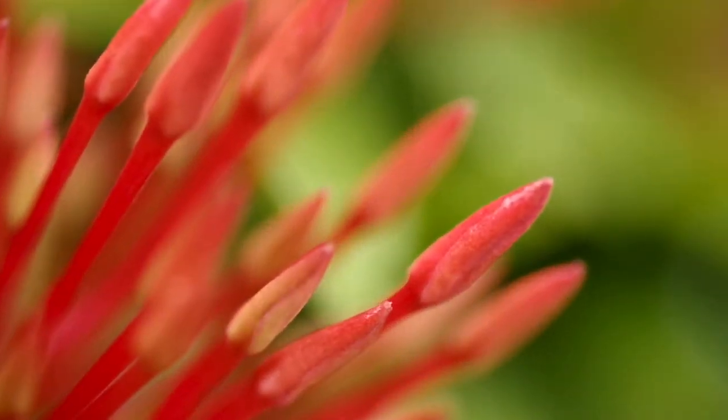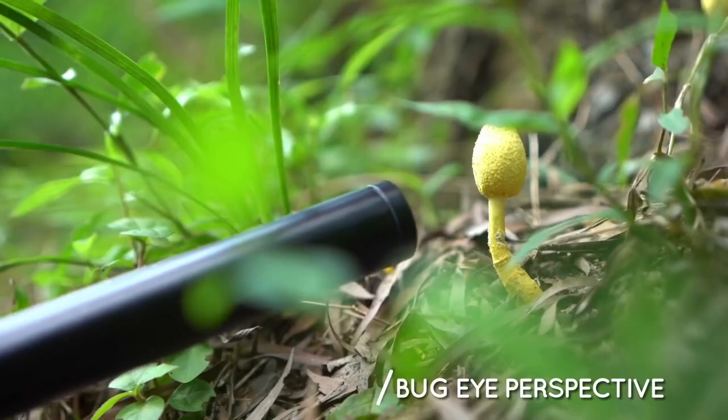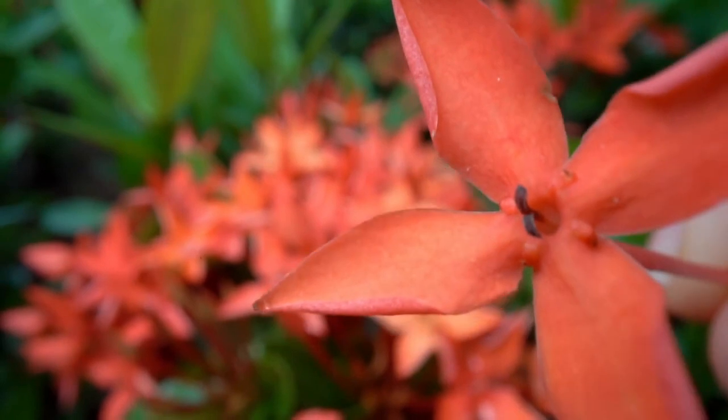And this time is no different. Introducing the Laowa 24mm probe lens — the weirdest but most creative and revolutionary macro tool ever.